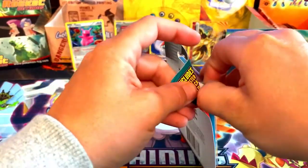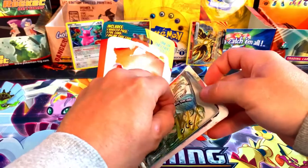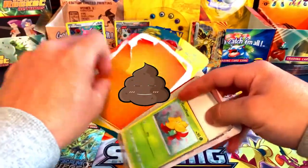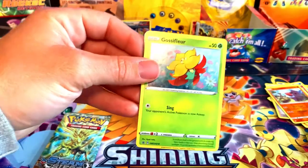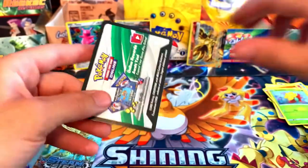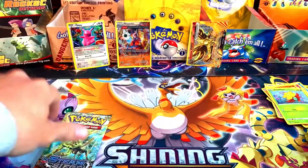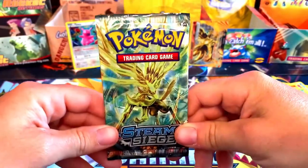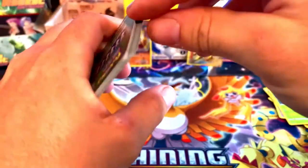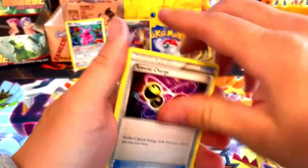Final mystery pack — can we get a vintage pack? Please don't be Steam Siege... oh it is Steam Siege! We also got a holo promo Gossifleur from Sword and Shield, and the code card is a Legends of Hoenn Kyogre. We've actually opened a few of these not too long ago on the channel. We got a Cosmic Eclipse and a Steam Siege pack, so let's see if Steam Siege will bless us. I might have to open a couple more packs because we haven't really hit anything big.